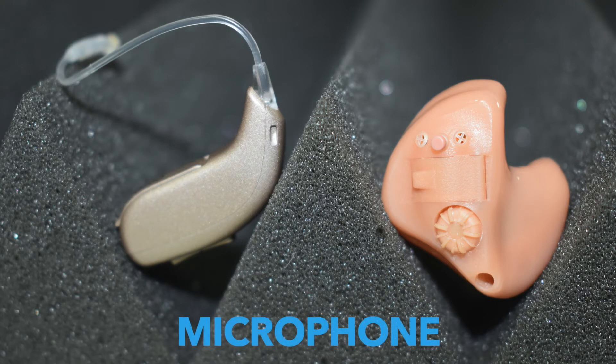First, the hearing aid microphone picks up all the sounds in your environment. Most hearing aids use two microphones that work together to help cancel out background noise, so that the person you're facing is easier to understand. The sound that enters the microphone is converted into electrical signals.